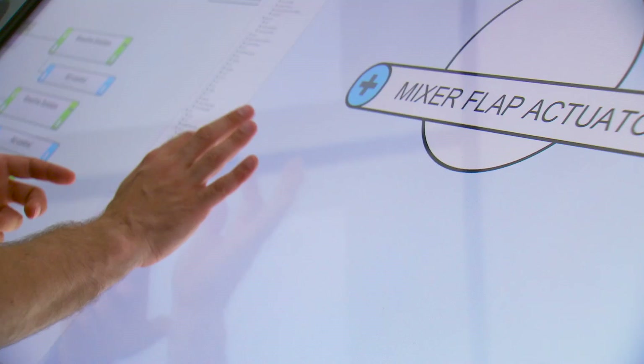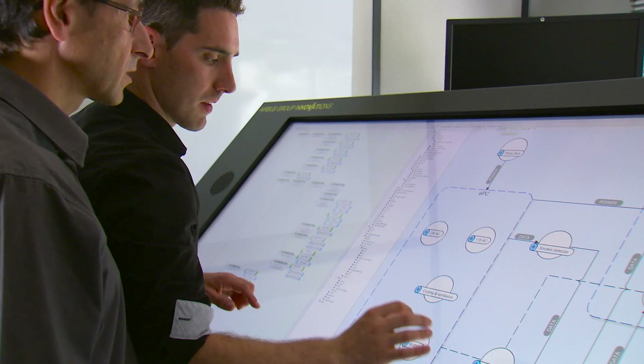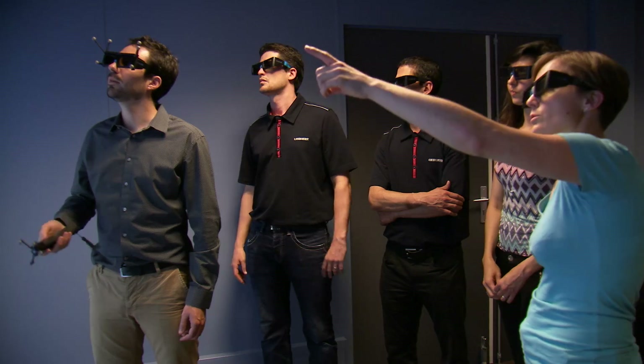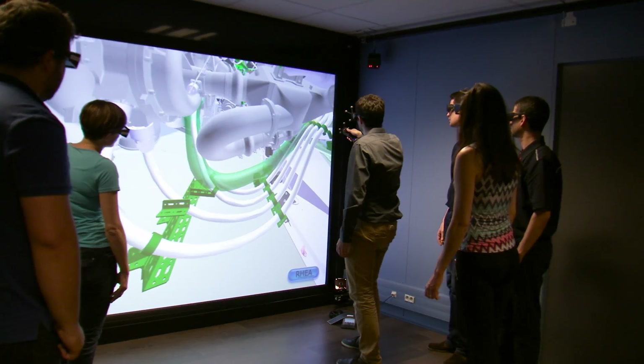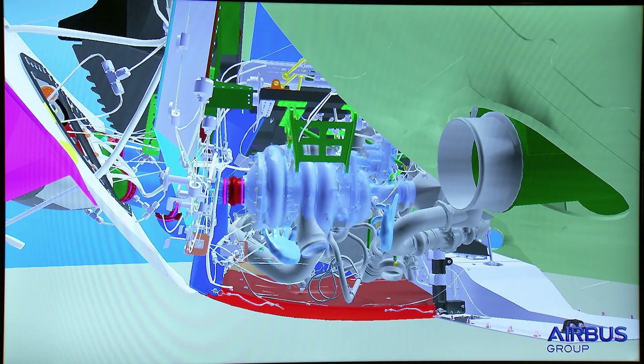In parallel with new technologies, we also developed and tested new methodologies and tools. For example, we used a systems engineering approach with the Gaia tool. We also experimented with virtual reality and augmented reality during this project.